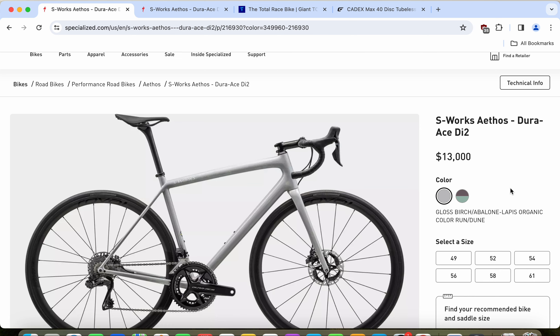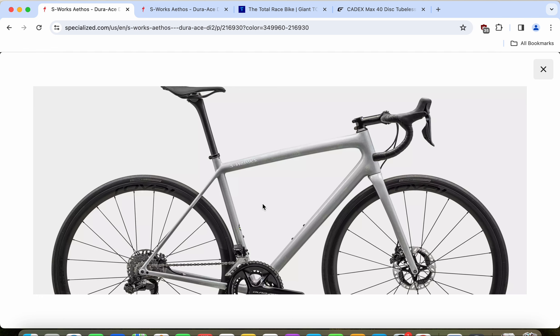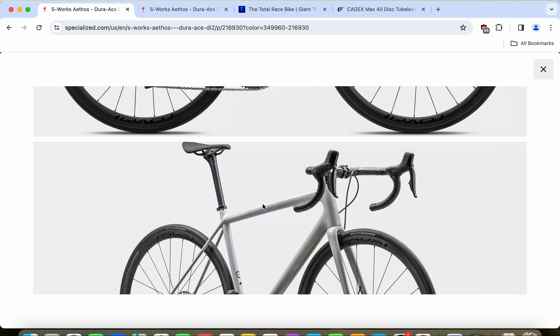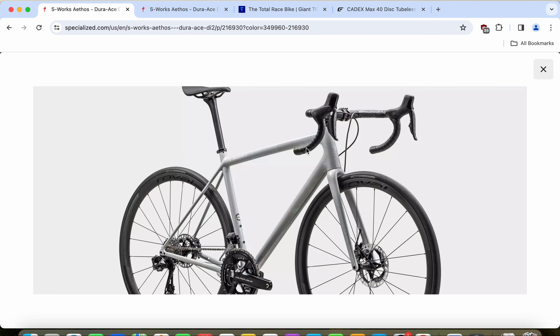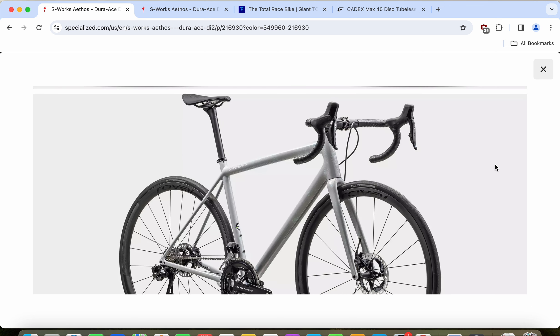Now we can dive into the specifications and really see what you're going to get for approximately 13,000 hard-earned US dollars. The carbon fiber frame and fork on the Specialized S-Works Etos is their highest level — the 12R carbon fiber frame and fork — with a lifetime warranty. It features 12mm thru-axles front and back, a threaded bottom bracket, and is a super light frame at around 600-something grams in a size medium, which is probably still the lightest carbon fiber frame on the market.